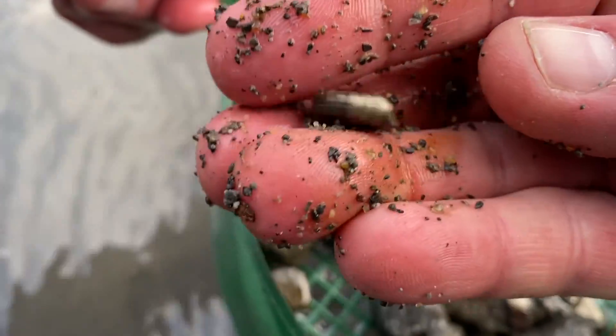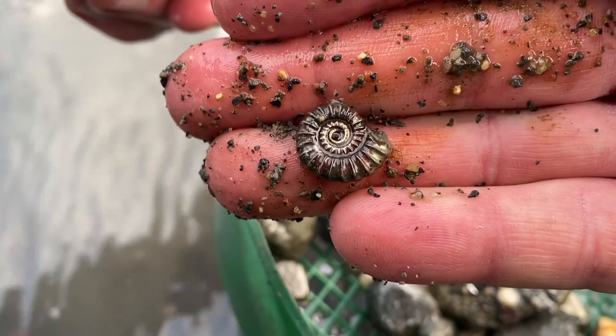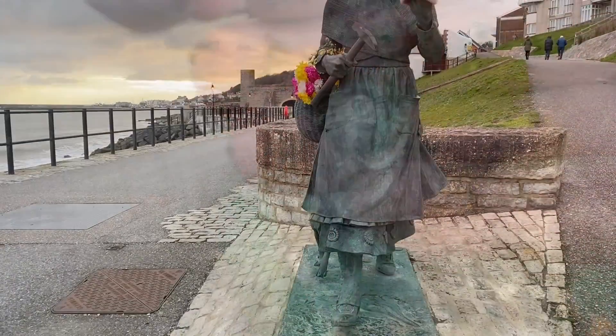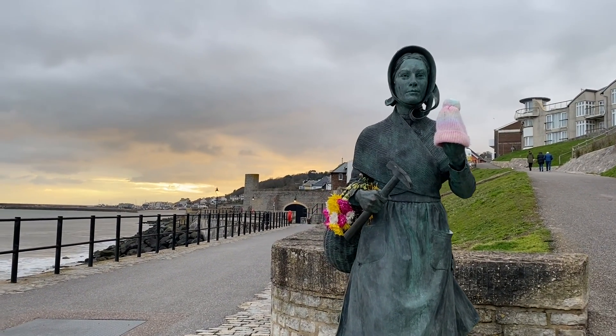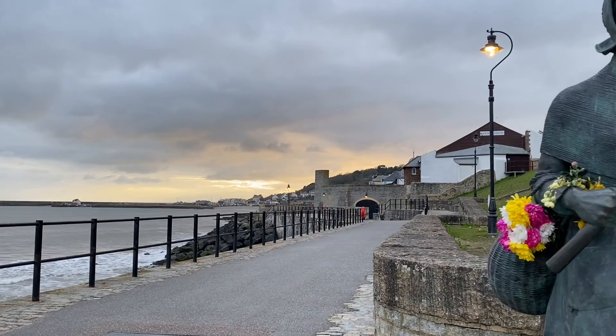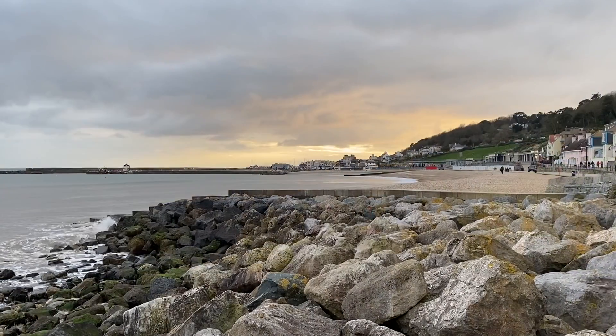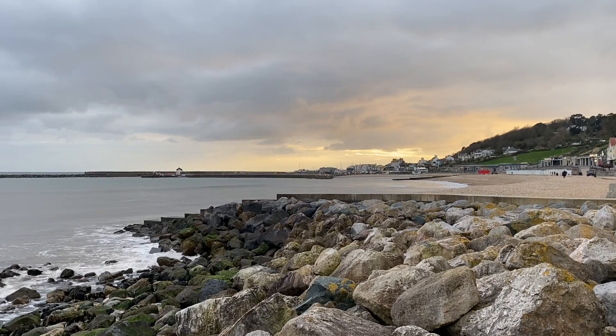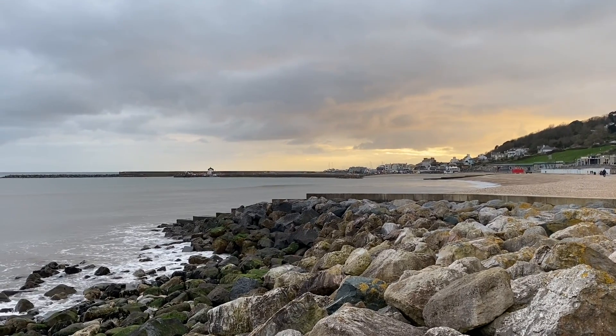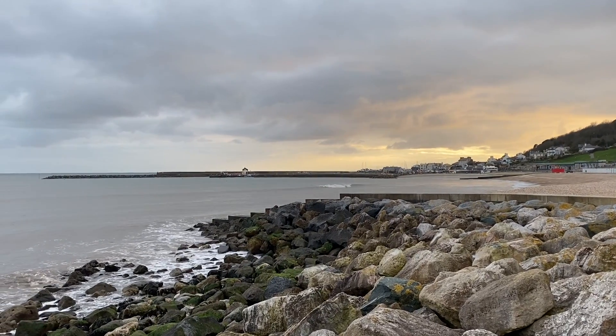I'm heading back into Lyme Regis very shortly — that's another nice ammonite to take back with me. I head back past the Mary Anning statue, which is festooned with flowers at the moment — some lovely springtime flowers like daffodils were on the Mary Anning statue lately. Please don't forget to like, share and subscribe. Thank you.